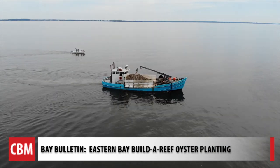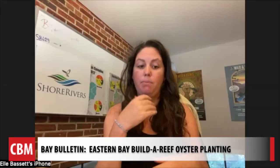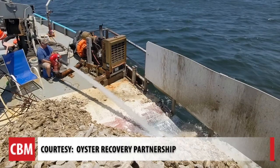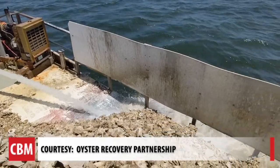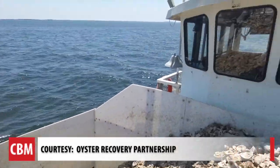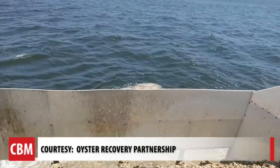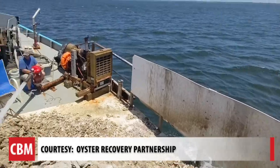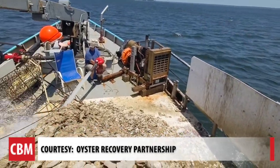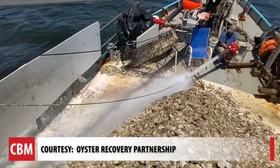It was chosen through a legislative process with input from watermen, industry, environmentalists, and the department, to focus on Eastern Bay. DNR has committed to fund the initial 70 million oysters. Shore Rivers and Oyster Recovery Partnership want to raise it to 100 million oysters by the end of 2023. Shore Rivers has raised about half of the $75,000 needed to meet that goal.